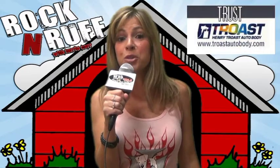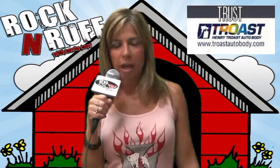DHA's Rock'n'Rough is being powered by my animal loving friends at Trost Auto Body. Trust Trost, your pet friendly auto body shop, online at TrostAutobody.com. For DHA's Rock'n'Rough, I am Terry Carr reminding you to opt to adopt.